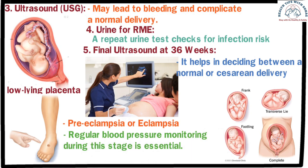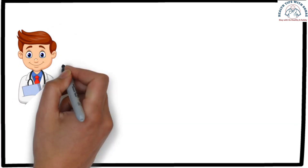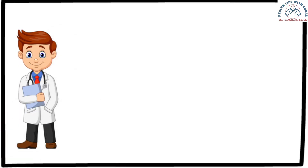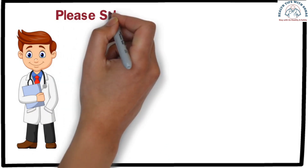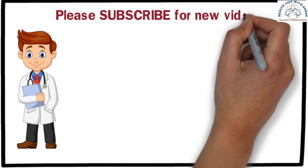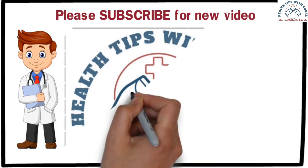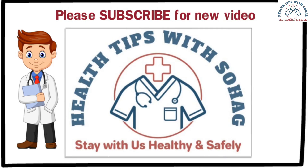Following these tests during pregnancy helps ensure a safe journey for both mother and baby. I hope today's video was helpful. If you found it helpful, don't forget to share it with your friends. Please subscribe to the channel to get health advice, health awareness, and reproductive health-related videos. Thank you for watching.